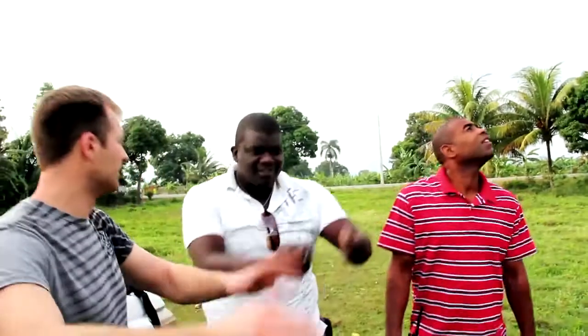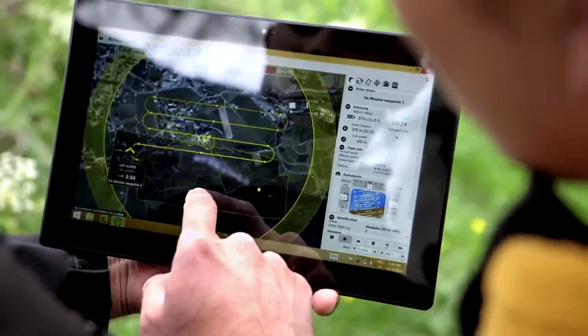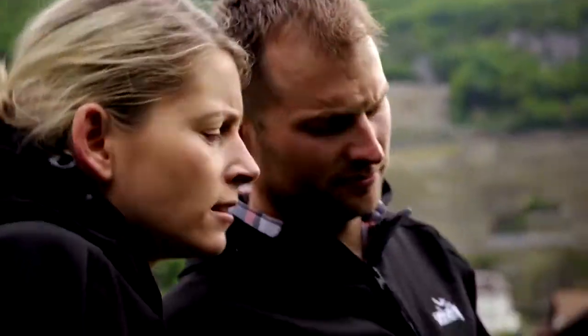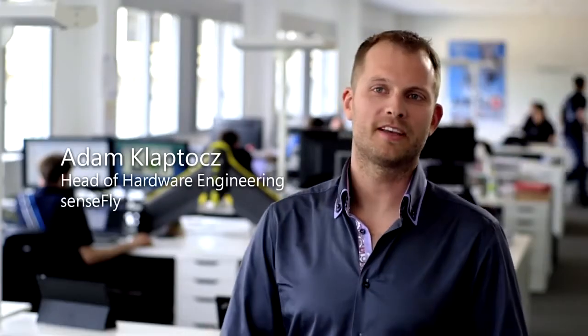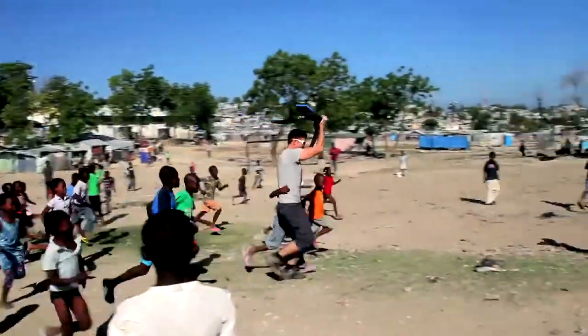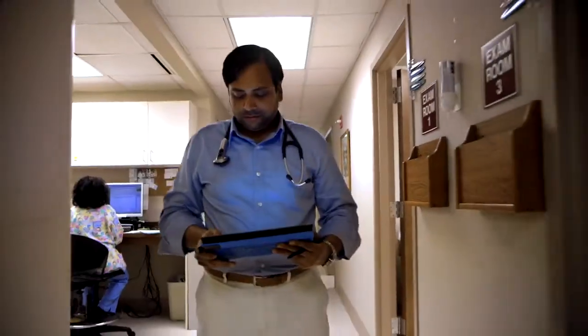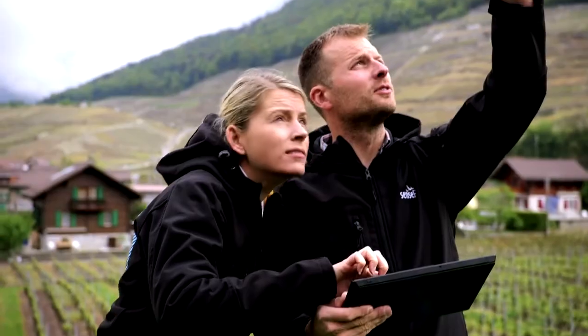Drones are a tool. Our drones are used to make maps for humanitarian aid and conservation. When I'm out in the field, I need a tablet that I can easily work with, and I need a powerful computer that can process all the data into a model. Surface allows us to bring our drone technology to the four corners of the planet to make the world a better place. It's the most beautiful marriage of a tablet and a powerful computer in one small, lightweight device.